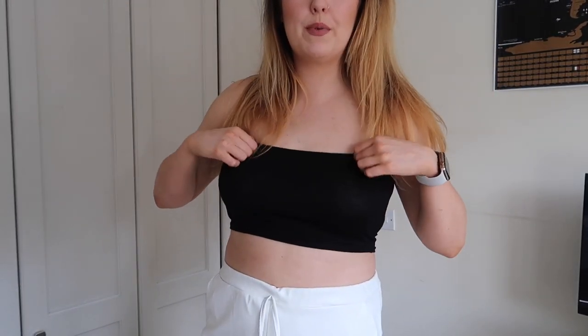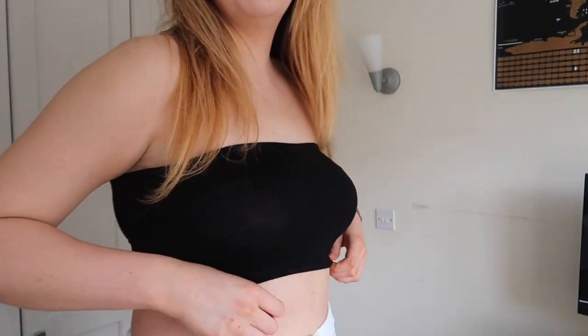Just a little black bandeau this time — you can pair it with anything and I just needed one in black and in white for summer. This one is much better than the white one. It's still very thin material but since it's black it's not as see-through. It's quite nice.